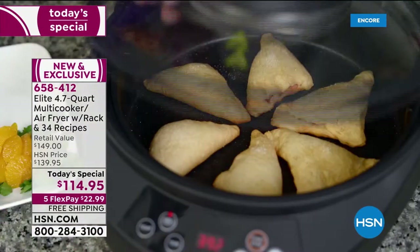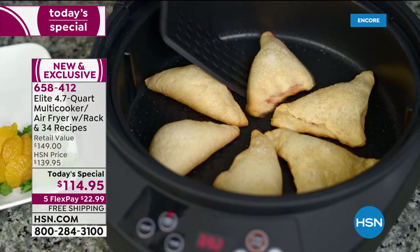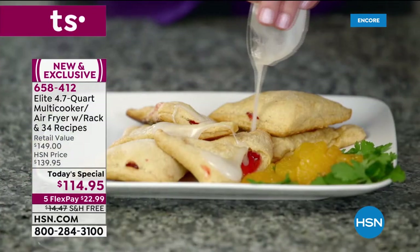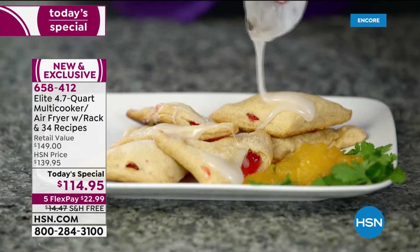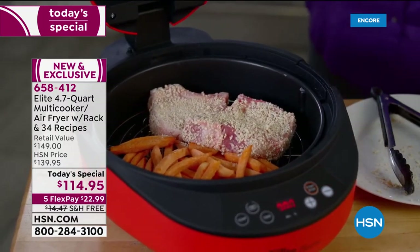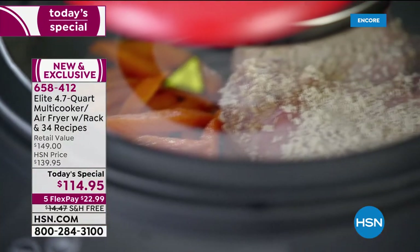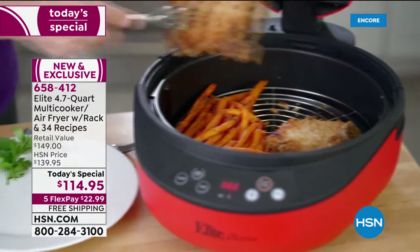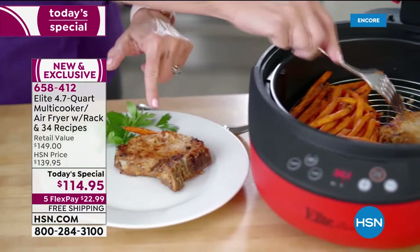I love that this is a multi-cooker and an air fryer. If I want to sear a steak, I can. If I want to sauté vegetables for a fajita, I can. If I want to fry churros or donuts, I can do that without a drop of oil.